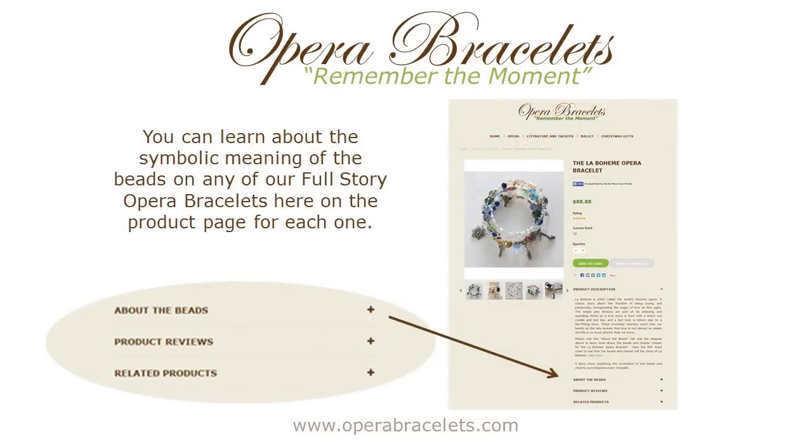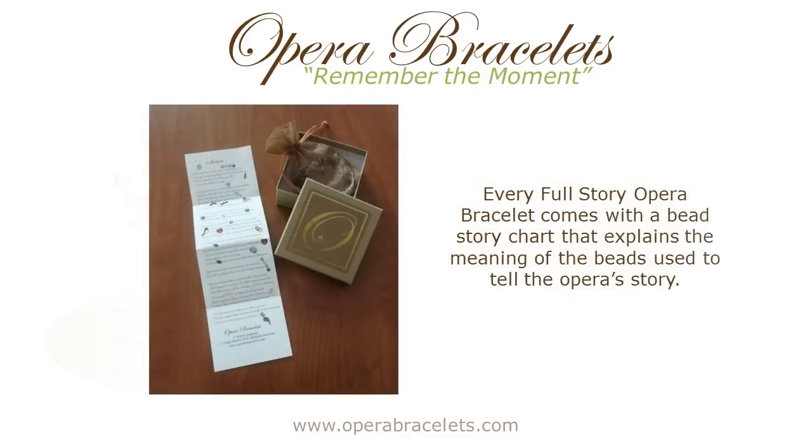If you visit our website at www.operabracelets.com and look at the full-story bracelets, you'll see a section called About the Beads. If you click on the plus sign, the section will open up and you will see descriptions of the important beads and charms in the bracelet. And when you get your bracelet, it comes with a small chart that's folded up in the box, which tells the story of the opera with photos of each bead in place, so that you can tell which beads represent what as you follow your bracelet around.